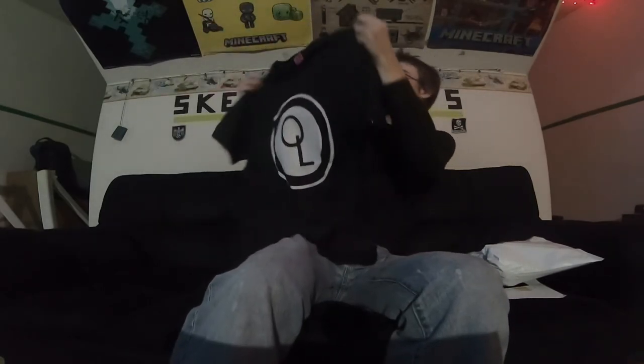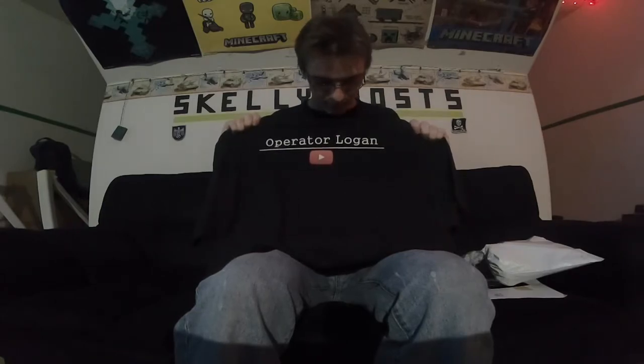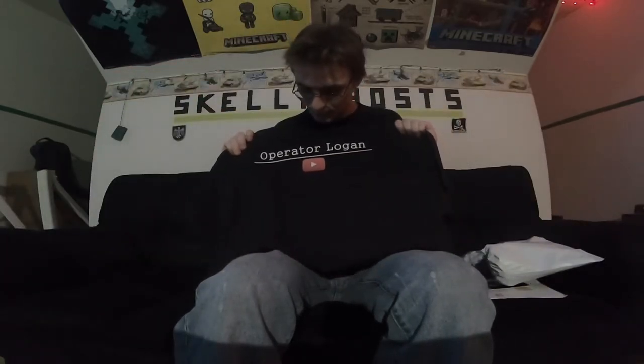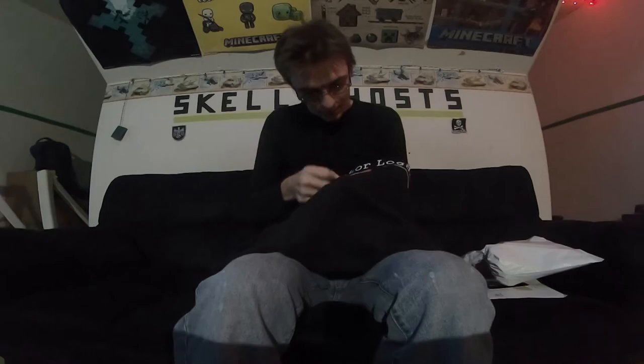It did. I don't know if you guys can see that, and then on the back it has 'Operator Logan' written on it. The red's a little bit messed up but you can still tell — I don't think it's a total loss so I might do some adjusting. I wonder why it's like that — one part is really red. I mean, it still looks good.